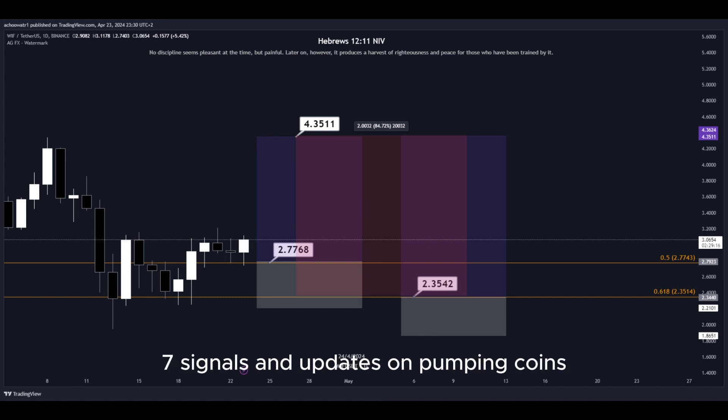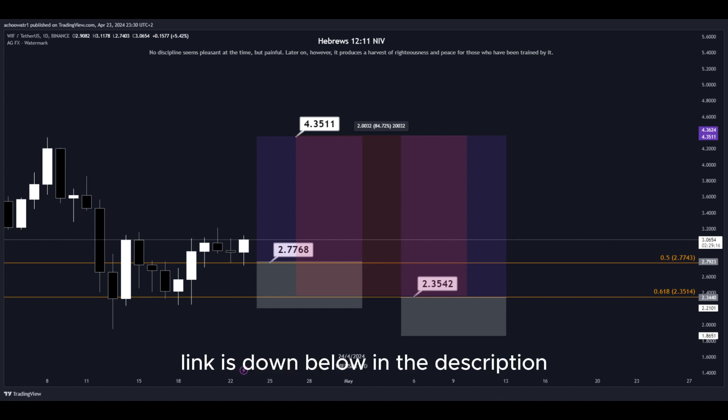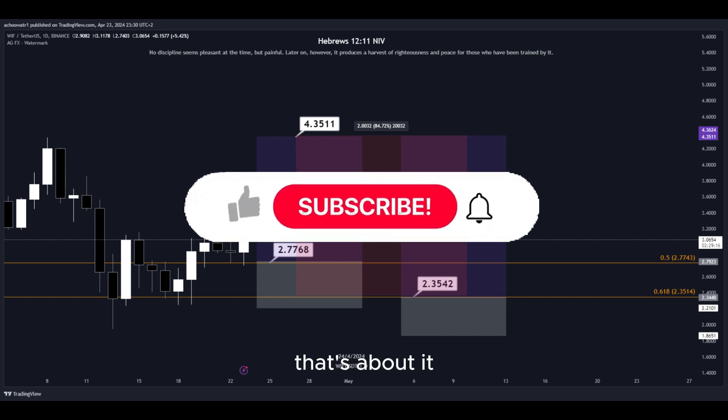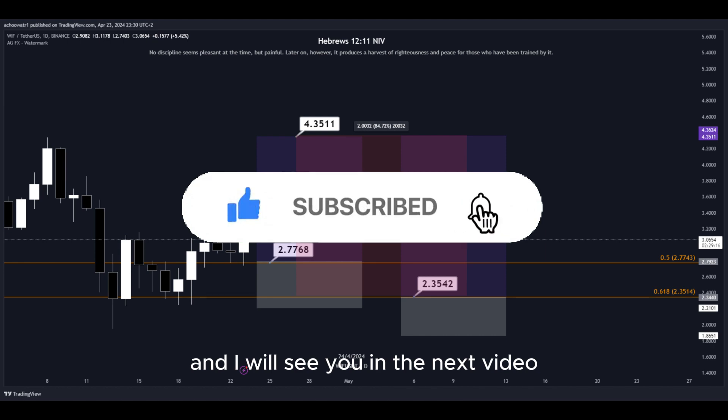For more signals and updates on pumping coins which I cannot provide in real time here on YouTube, make sure to join my Discord server — the link is down below in the description. That's about it. Hit the subscribe button if you haven't yet and I will see you in the next video. Thanks for watching.